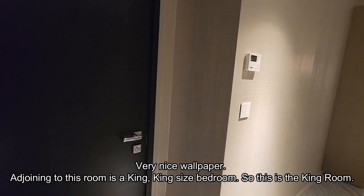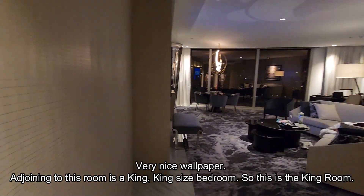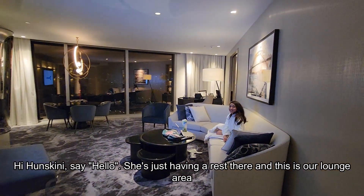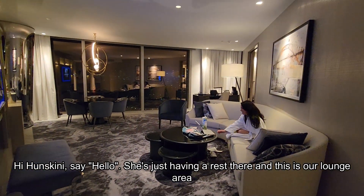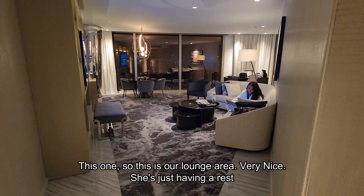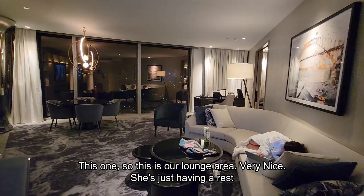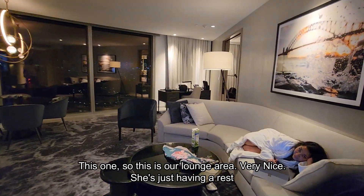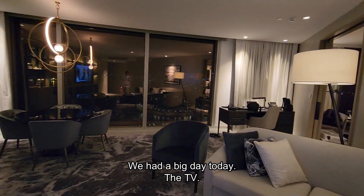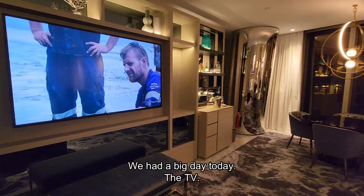Adjoining to this room is a king size bedroom — it's just the king room. And this is our lounge area, very nice. She's just having a rest there — we had a big day today.